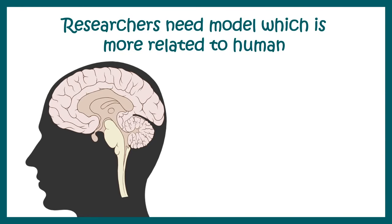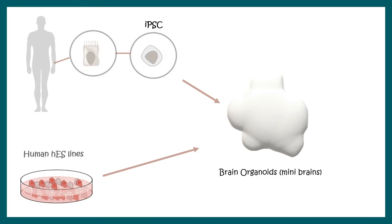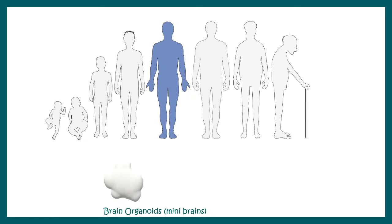With the development of stem cell technology, researchers have developed organoids — mini brains. Researchers can take skin cells from patients, make induced pluripotent stem cells (iPSCs) from them, or use human embryonic stem cell lines to develop organoids. These organoids also show plaque formation, so it is now possible to look at disease progression from its early stages.